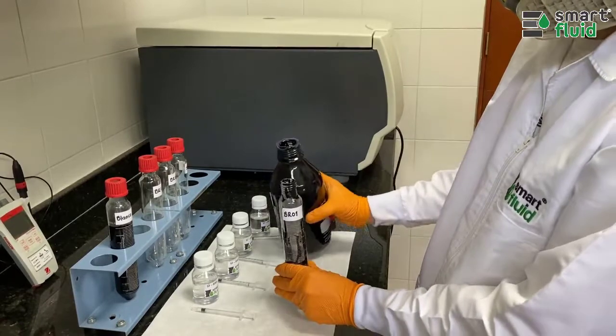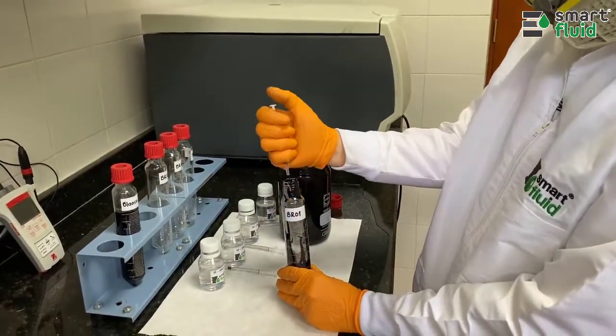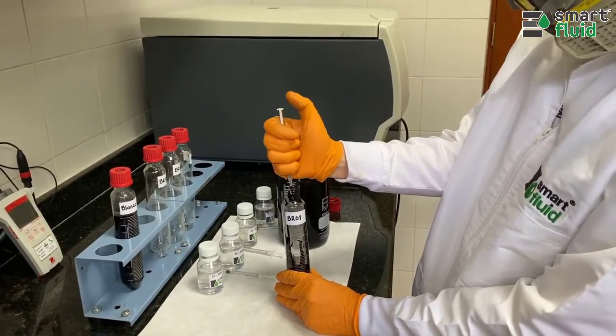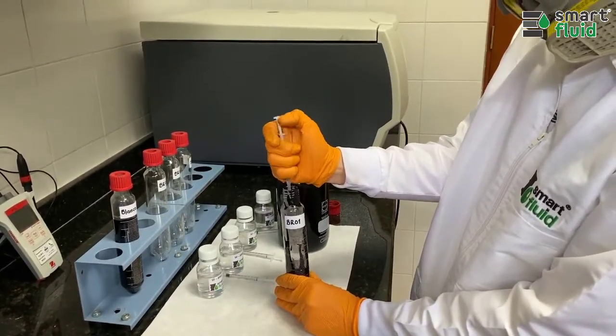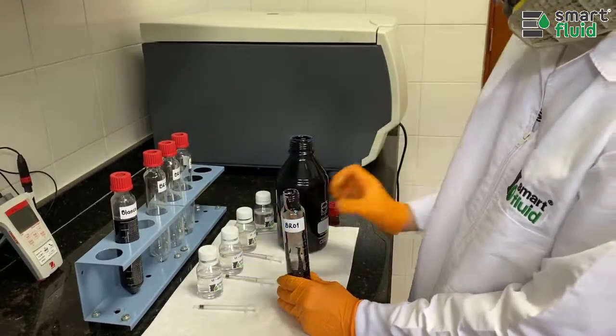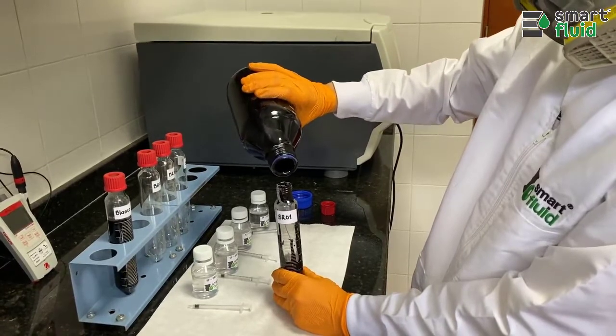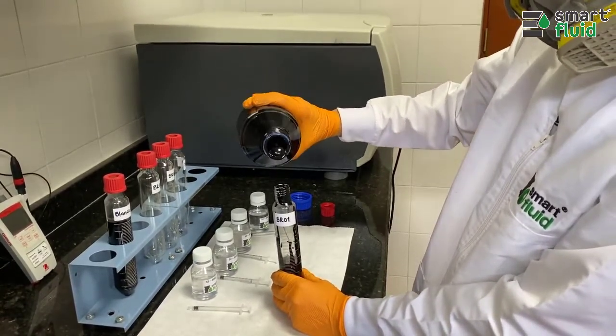Once the blank bottle is filled with the crude oil sample, the other bottles are filled adding the emulsion breakers at a dose of 500 ppm. The emulsion breaker is dosed when the bottle is filled up to 50 ml in order to help the mixture of the oil sample with the emulsion breaker.